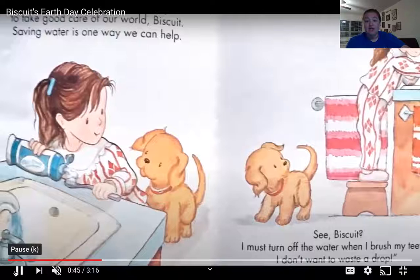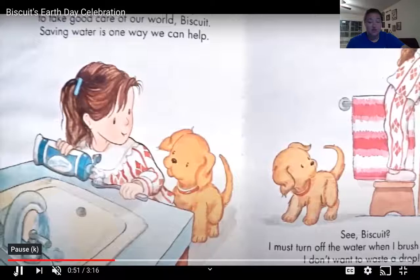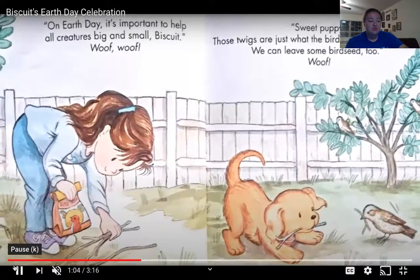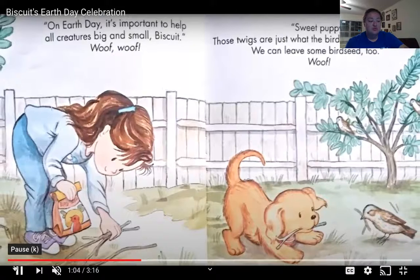Saving water is one way we can help. See, Biscuit? I must turn off the water when I brush my teeth. I don't want to waste a drop. Woof, woof! On Earth Day, it's important to help all creatures big and small, Biscuit. Woof, woof! Sweet puppy, those twigs are just what the birds need to build a nest. We can leave some bird seed too. Woof!